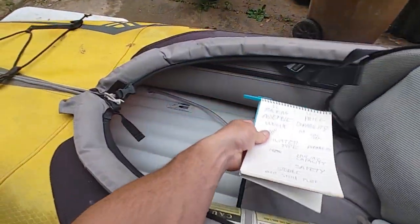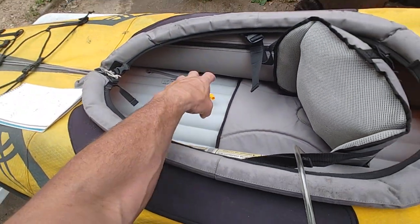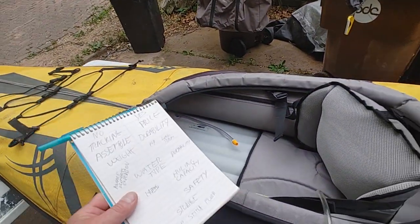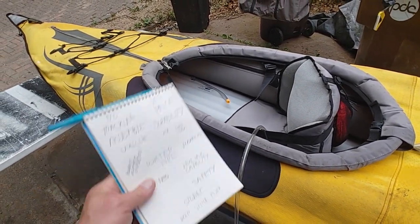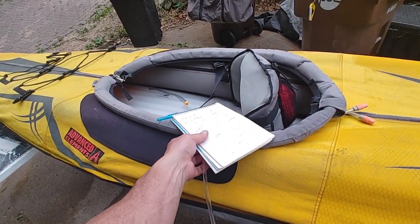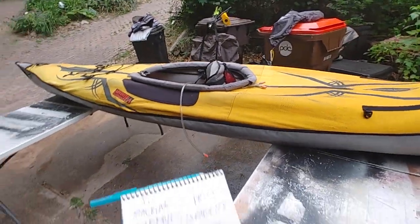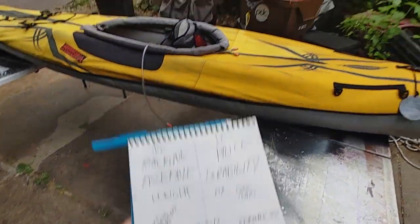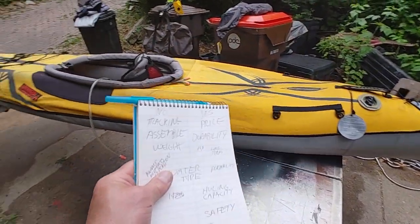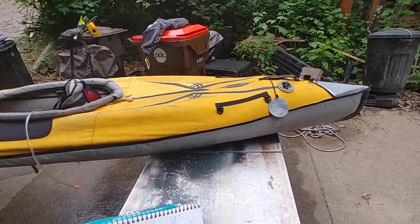Brand new right now, I think the newer version with the drop stitch floor — which may be a high-pressure floor — runs a little over a thousand dollars. The only thing that's gone bad is the floor, and this one has a purge valve — that red dot back there — so if you over-inflate the floor it releases pressure. The drop stitch floor can be pumped up to about 4 PSI; you could actually stand on it like a paddleboard. That's a pretty good price for something this complicated with all kinds of stitching and bladders.